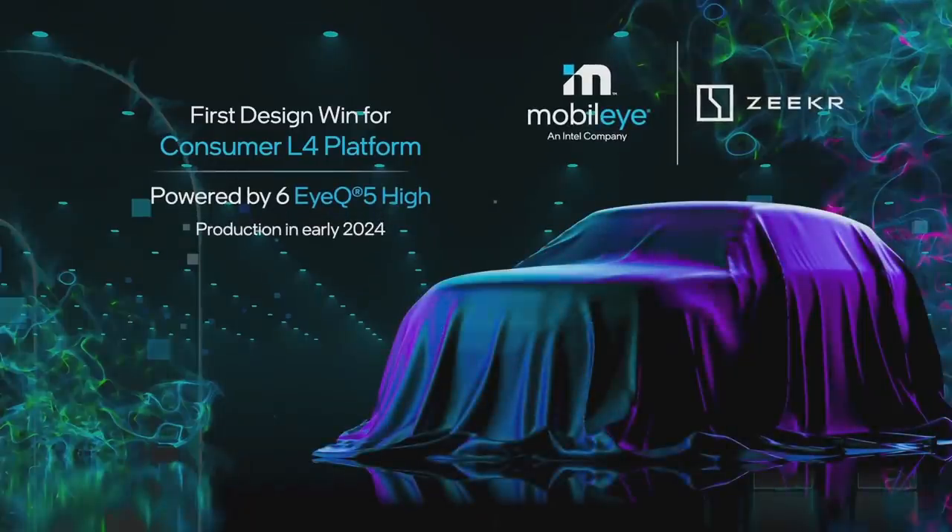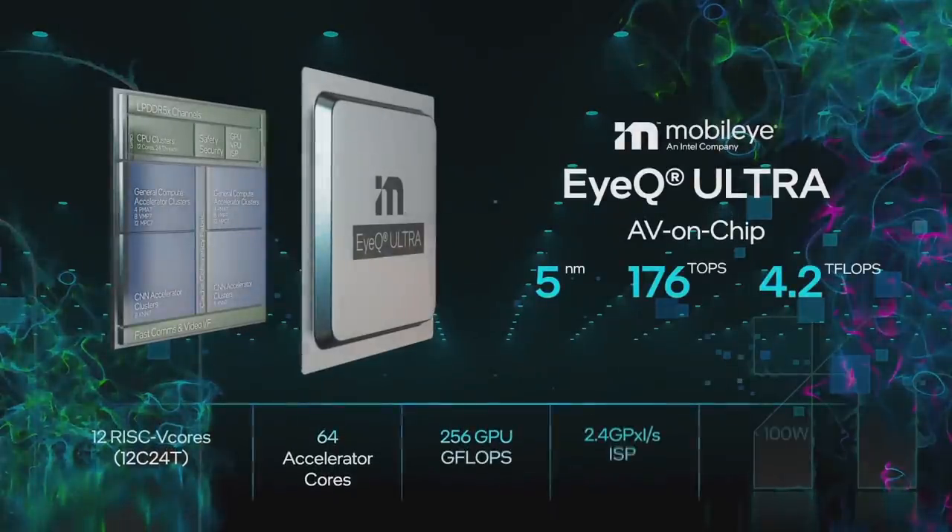Together with Zikar, we also announced just this week the first design win for a consumer-level 4 platform. It's going to be a start of production early 2024, powered by six IQ5 chips and an ECU that we also designed. I'm happy to announce we have three new generations of next-generation IQ. I'll provide more details in the under-the-hood session. It's IQ6 and IQ Ultra. IQ Ultra is an AV-on-chip — it is roughly equivalent to 10 IQ5s.